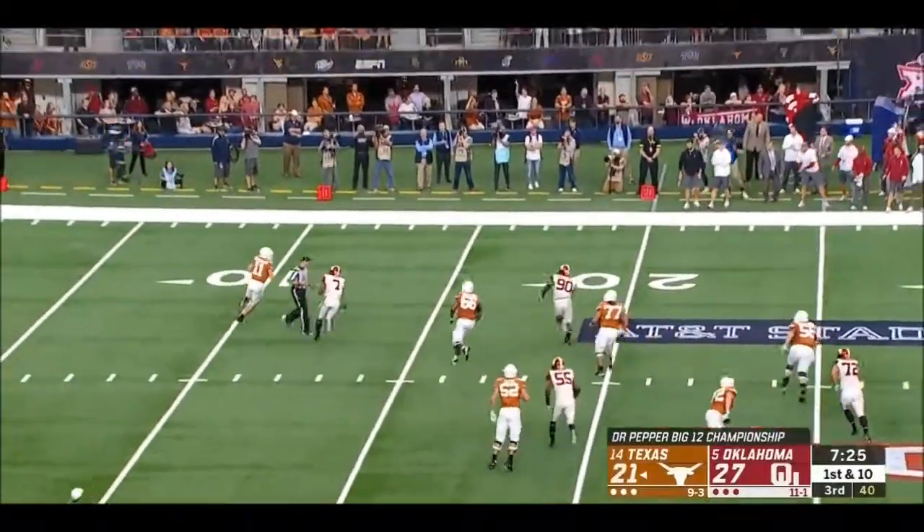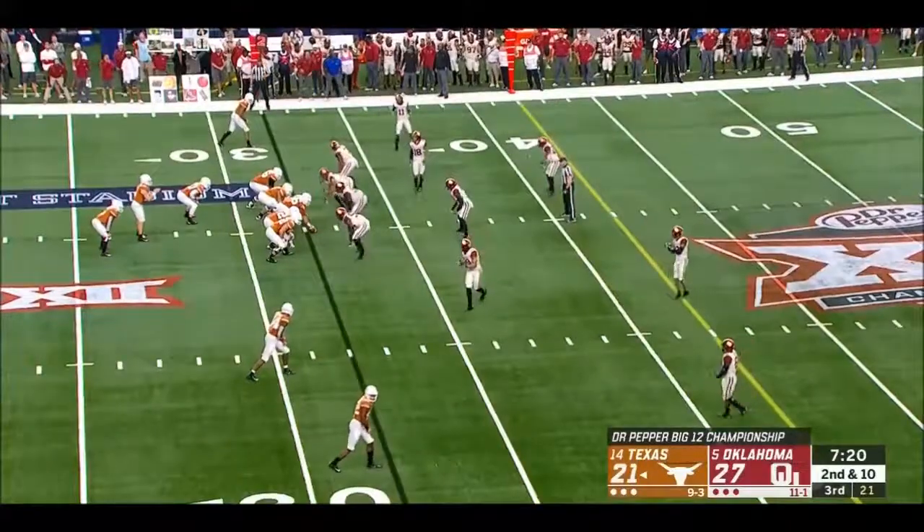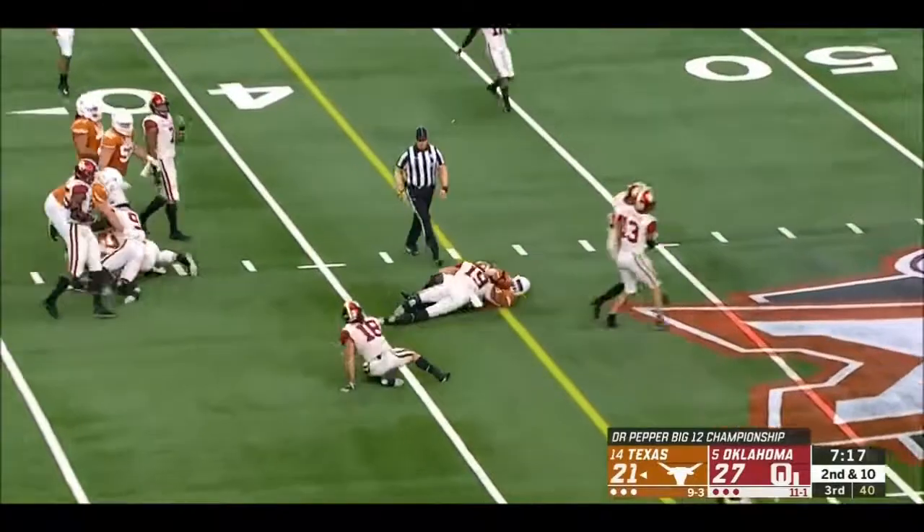Retreating and in trouble, at this point just wanting to get rid of it — and it's incomplete. Could be very critical down the stretch. Trey Watson.